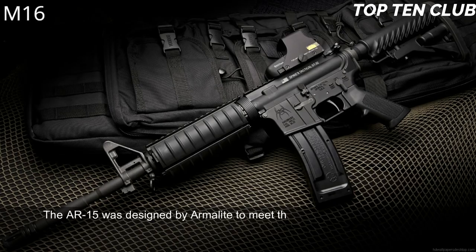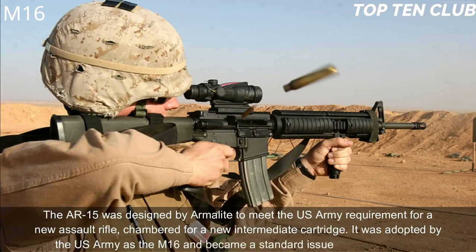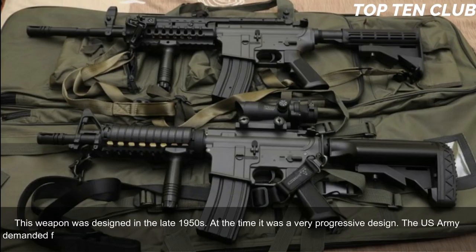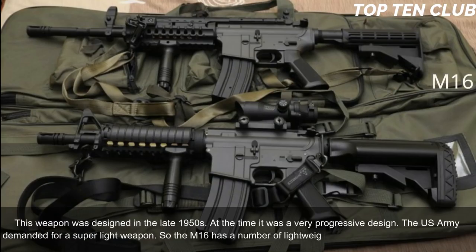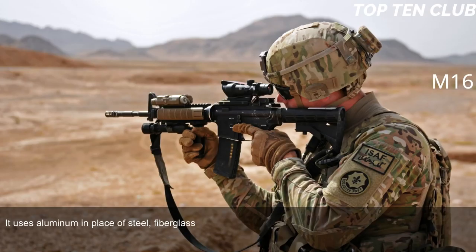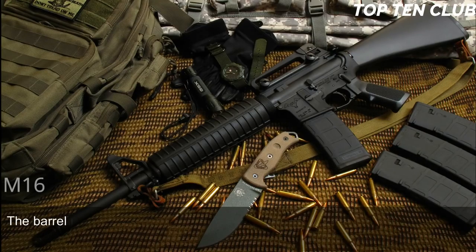Number 1: M16, USA. The AR-15 was designed by Armalite to meet the US Army's requirement for a new assault rifle chambered for a new intermediate cartridge. It was adopted by the US Army as the M16 and became a standard-issue infantry weapon. Designed in the late 1950s, it was a very progressive design at the time. The US Army demanded a super-light weapon, so the M16 uses lightweight materials: aluminum in place of steel, and fiberglass construction in place of wood. It also has an ergonomic design and incorporated many features never seen before, leading it to be called the 'space rifle.' The barrel is in line with the buttstock.